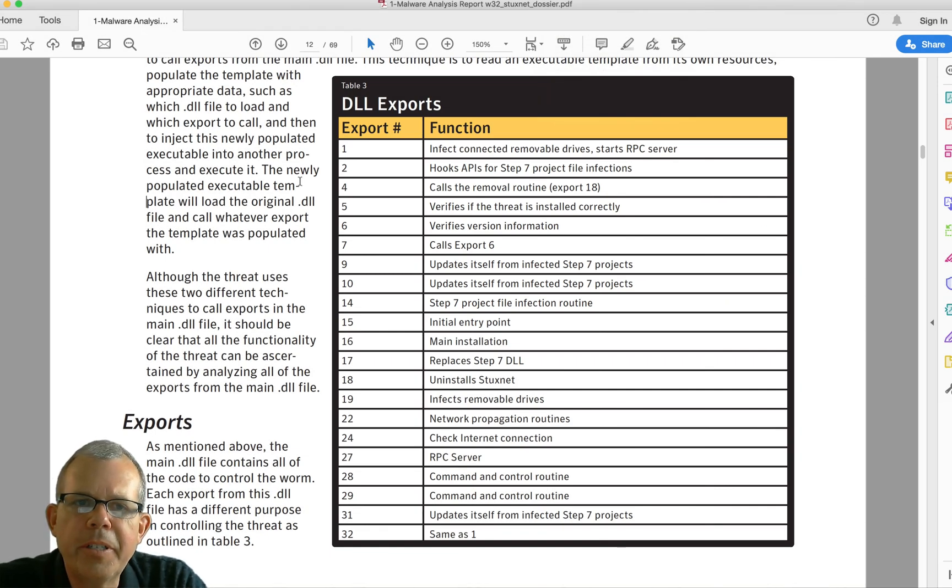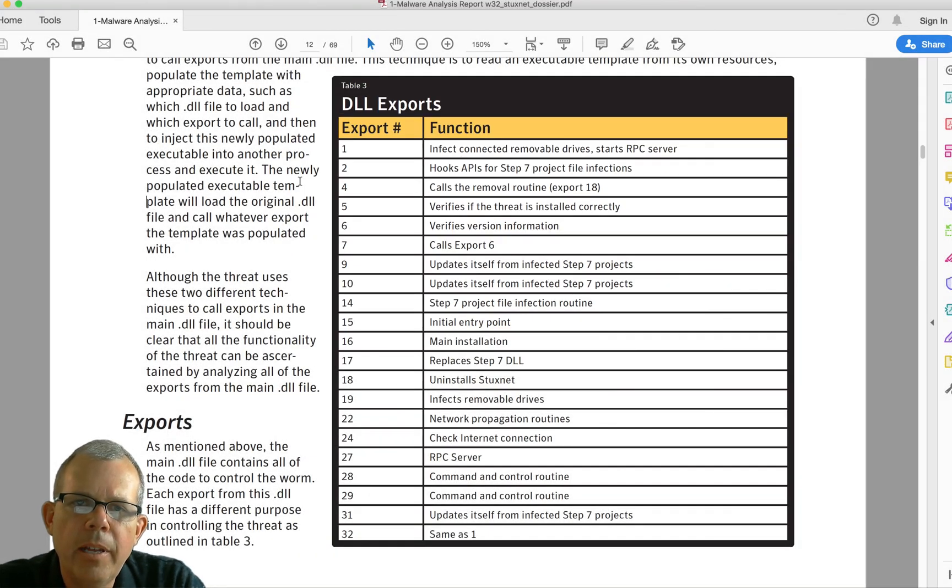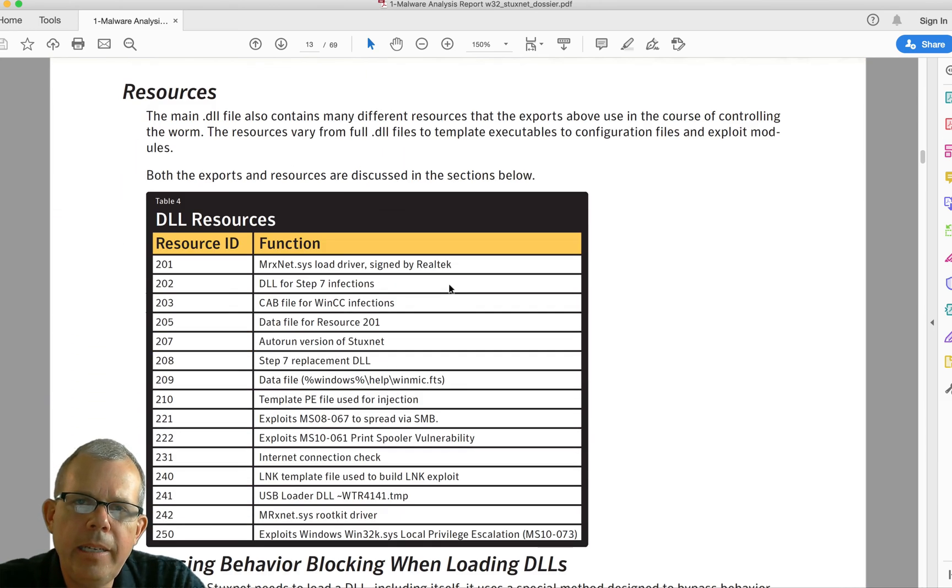Let's look at something called Table 3 DLL exports — this is the result of reverse engineering. There are 32 lines here, essentially pseudocode or a flowchart for the program. The analysis at Symantec brought them to this conclusion of how it works: first it connects removable drives, then starts a few file copies with a verification step, calling export 6. Through detailed observations of how the code was jumping around and looking at assembly language, they were able to figure out what the main idea of the flowchart was.